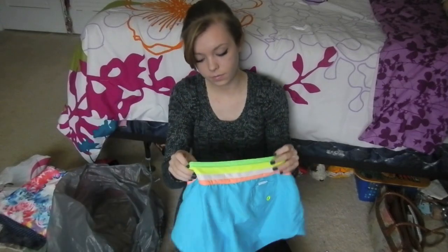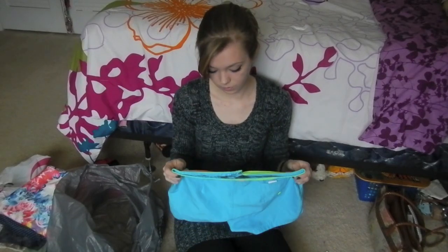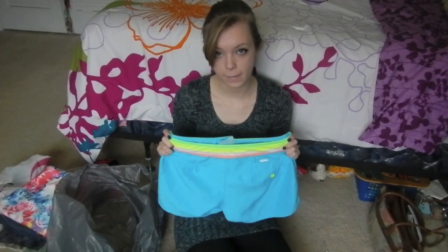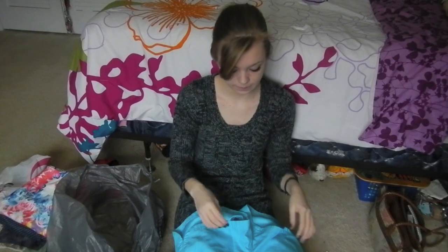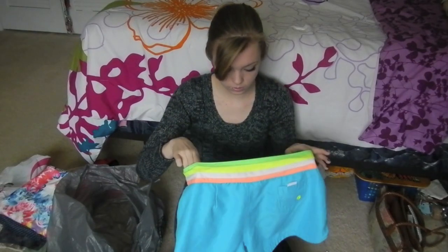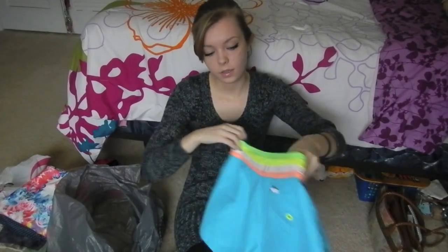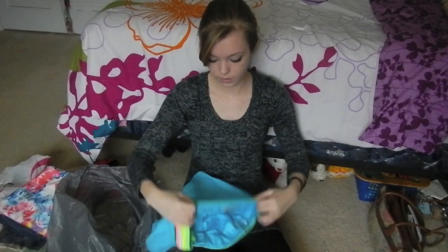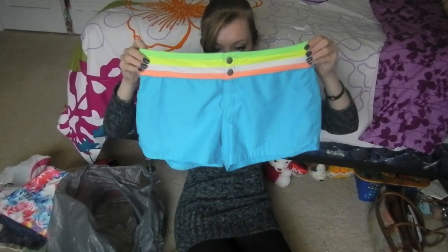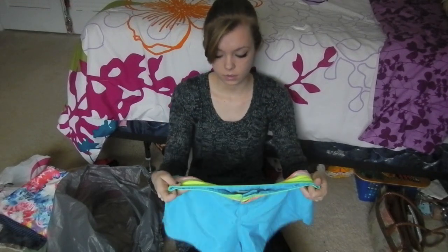And the last pair my mom found. She actually found most of these because I wasn't really looking for workout clothes when I went there — bad habit. She found these and I really like them. They're actually swim shorts, like swim trunks. They're also from Old Navy and they were $3.90. I thought they were really really cute and I just got a bathing suit from Victoria's Secret so I think they'll go really nicely with them. And that's all my thrift stuff.